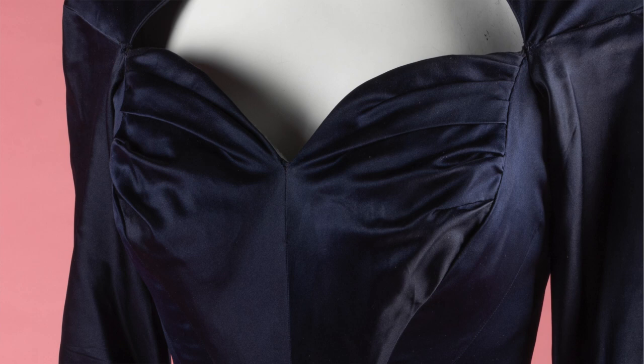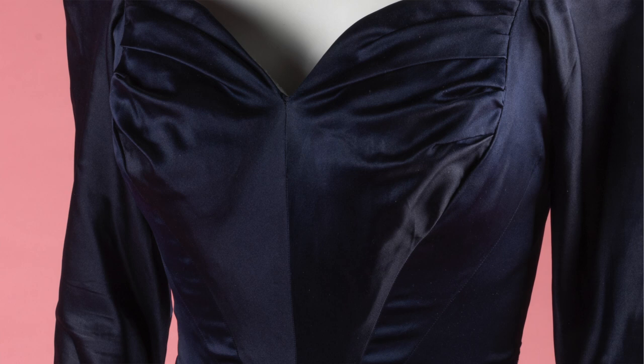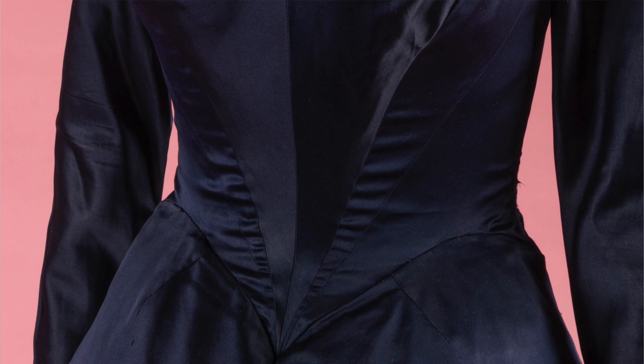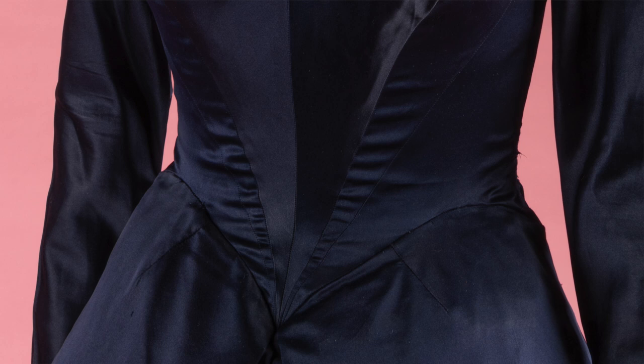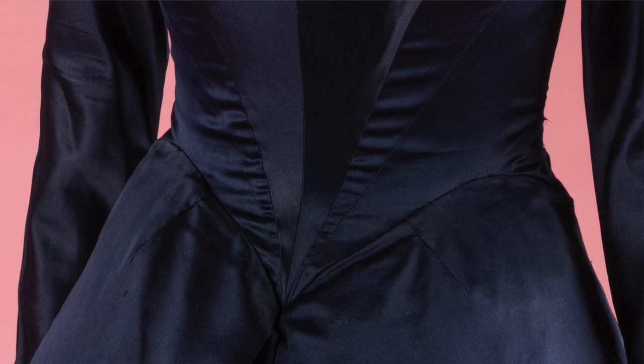Continuing to move down, we see numerous seams and patterns converging into one area at the stomach where that line connects to the skirt. This is something you'll see on a lot of James's work, where numerous seams converge into one area. Although in this image you can see some wavy lines, this dress would have fit perfectly on the original client, and that ability to cut all those tiny seams in that small area and make it fit beautifully is really an achievement.